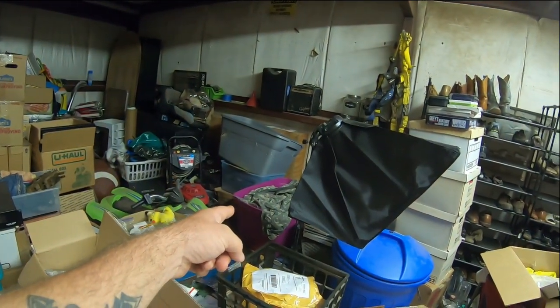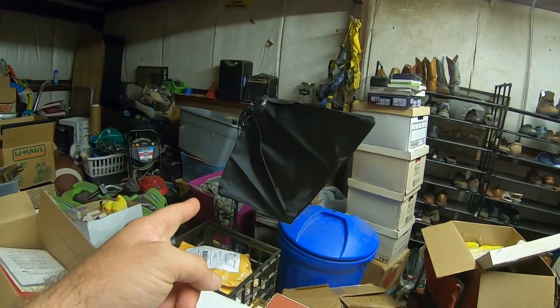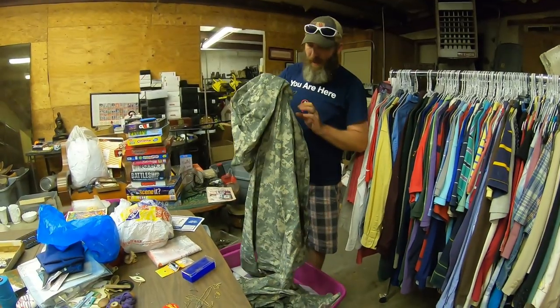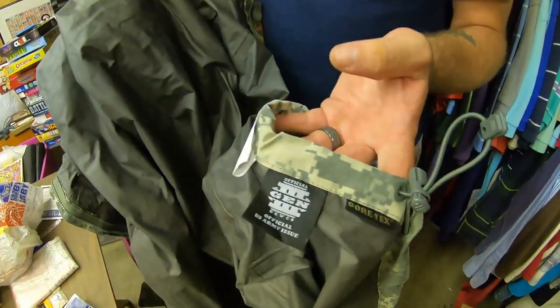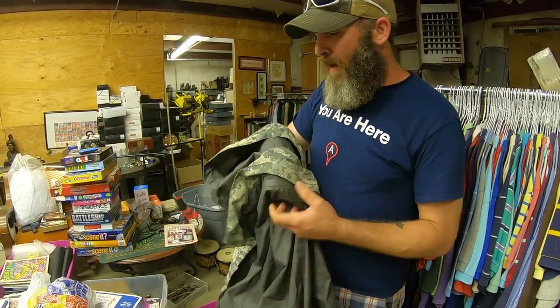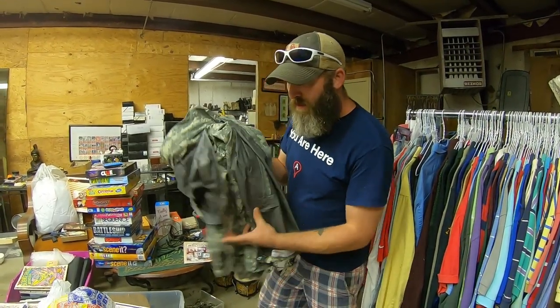I want to get to that pink tote because there's some BDU stuff I want to list. We got some BDU stuff in a storage unit and the cool thing about this — this is what you want to look for — Gore-Tex. That's what you really want to look for: extreme cold weather jacket. Last time I checked, comps were around $60 or $70 per piece.